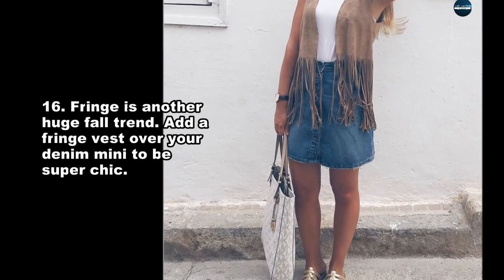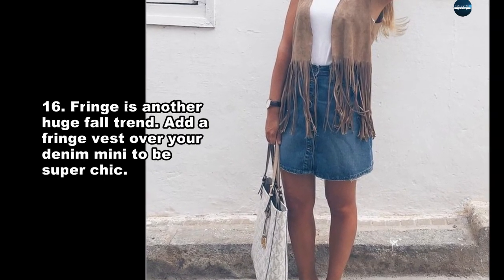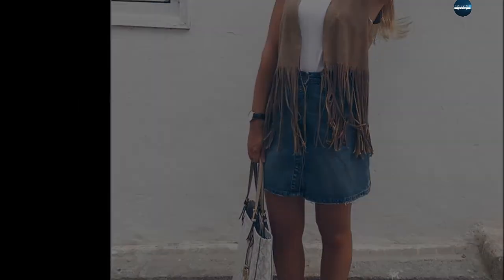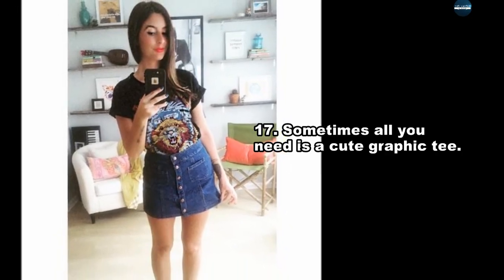Fringe is another huge fall trend. Add a fringe vest over your denim mini to be super chic. Sometimes all you need is a cute graphic tee.